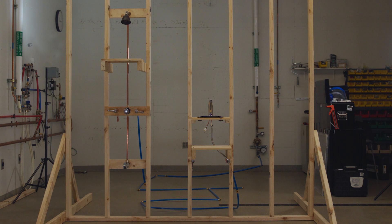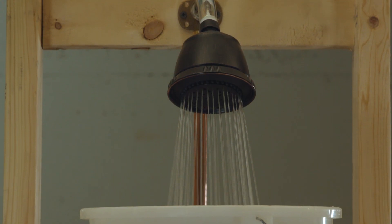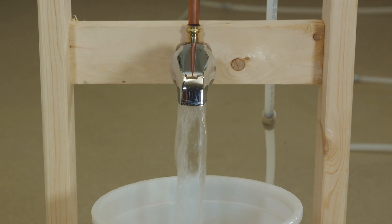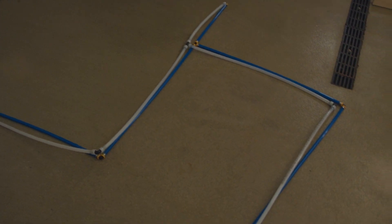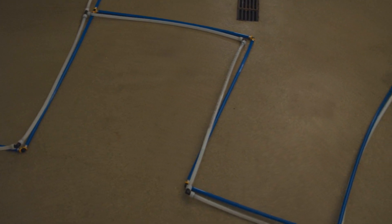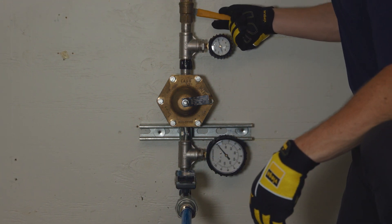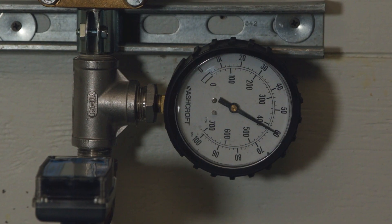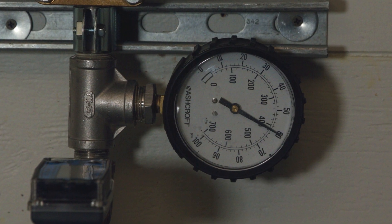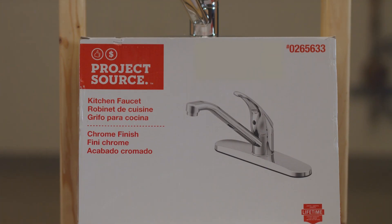This test will include three common household fixtures that typically have some of the highest demand: the kitchen faucet, a shower head, and a tub fill. As you can see, the piping layout of the PureFlow system and cold expansion system are identical. For all of our tests, we limit our supply pressure to the system to 60 psi using the featured pressure-reducing valve. This prevents any spikes within the system from causing variants in our data.